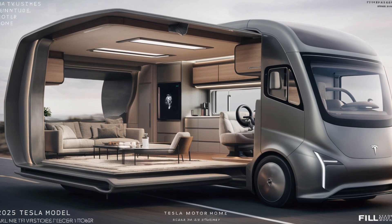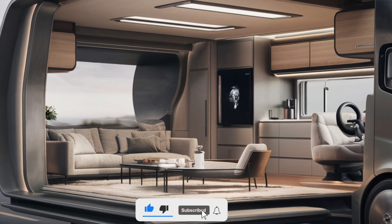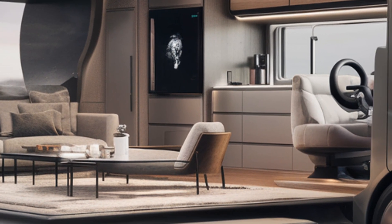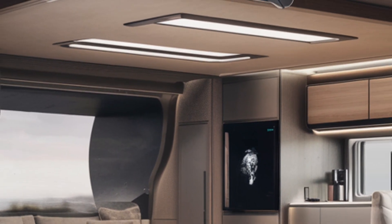Hey everyone, welcome back to the channel! Today we're diving into the all-new 2025 Tesla Motorhome — a groundbreaking take on eco-friendly travel. Let's explore its interior design, exterior design, efficiency, and its market position in the world of electric RVs.